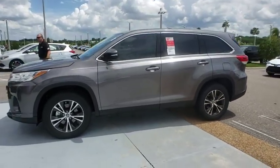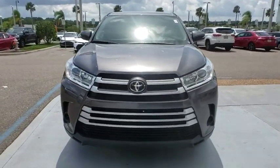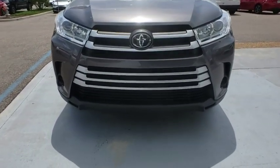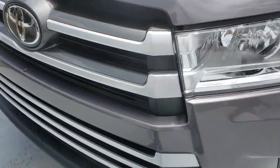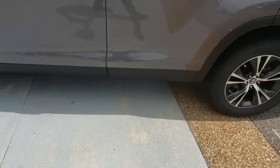A 2010 top safety pick, the Highlander is where substance meets style. Here are some of this vehicle's great options: anti-lock braking system, backup camera, lane departure warning, stability control, traction control, steering wheel audio controls.